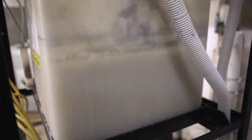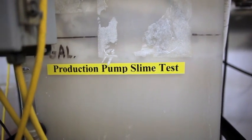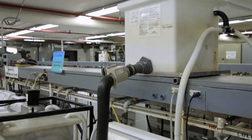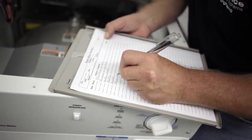Customers have soft water, they have hard water, they have mineral deposits. Well, we've dumped all that into something that we refer to as slime. The formula for slime is secret. It's a very corrosive solution that we send through all our washing machines to prematurely fail some of the components that you would expect would fail.